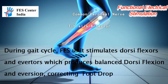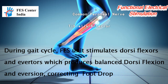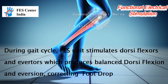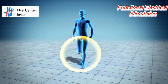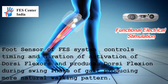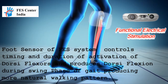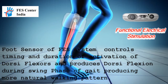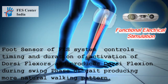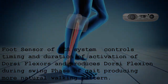During the gait cycle, the stimulation unit stimulates the common peroneal nerve, which innervates the tibialis anterior and other muscles that produce dorsiflexion of the ankle. During the swing phase of walking, the IntelliSense sensor inside the stimulation unit controls the timing and duration of the stimulation. The stimulation unit delivers electrical pulses to the peroneal nerve, which controls the movement of the lower leg muscles, causing them to raise the foot at the appropriate phase of walking, and therefore prevents foot drop and makes the user's walking more natural and steady.